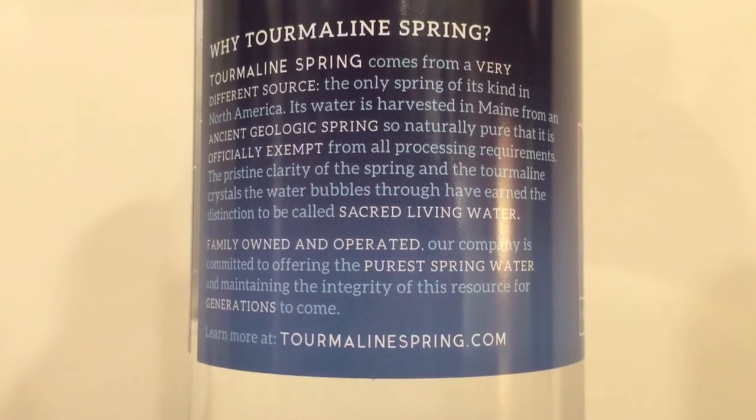Which I kind of knew going into this video — we're down to these two. This water from Maine is from a company called Sacred Living Water, but it's bottled at Summit Springs. It's from a geothermal hot spring where the water naturally bubbles out of the ground, and it's bottled about 50 feet away from the geothermal hot spring.